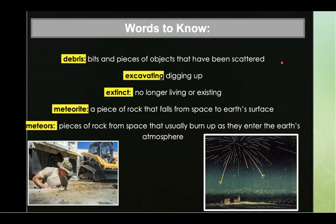Some words that we need to be listening for as you hear the story today, so you know what they mean. The first word is debris. Debris is bits and pieces of objects that have been scattered. An example of this word: debris from a broken canoe floated down the river.